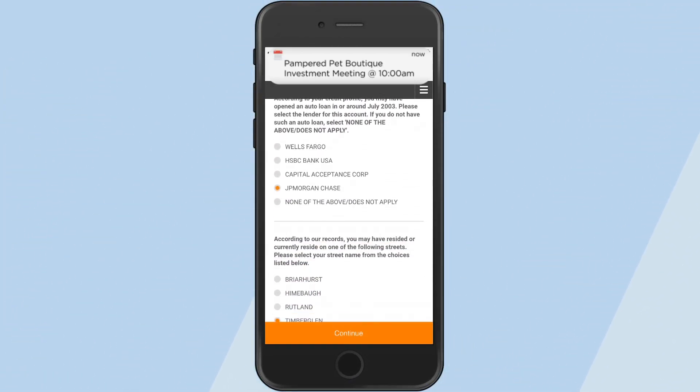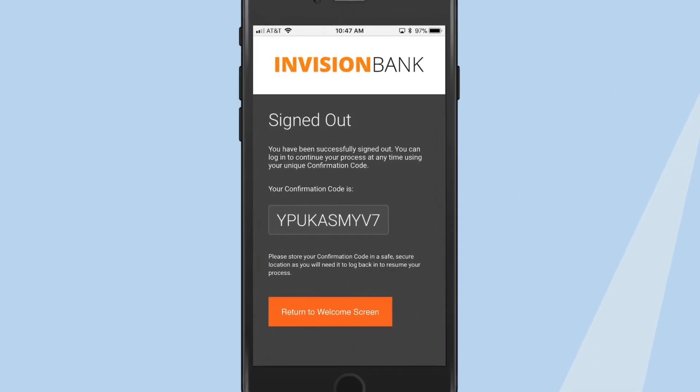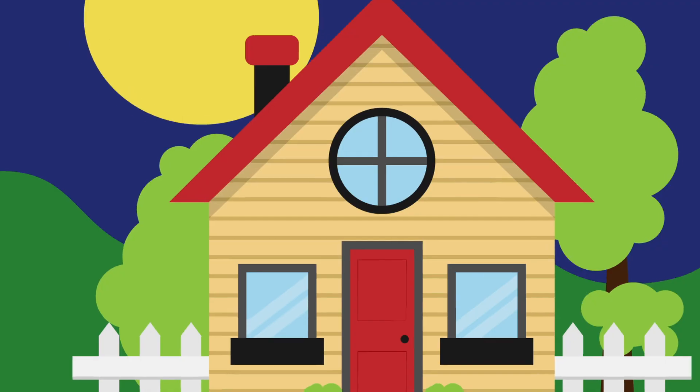When Lisa suddenly realizes that she's late for a meeting, she simply signs out. She receives a confirmation code and an email to continue the process later.